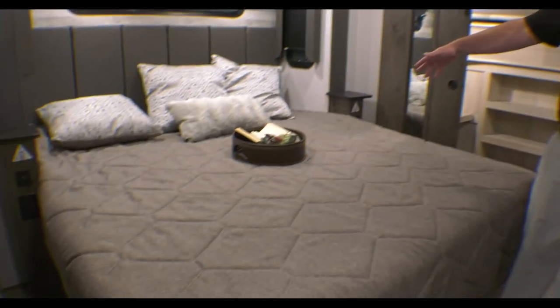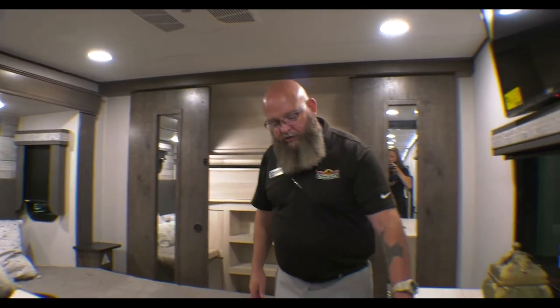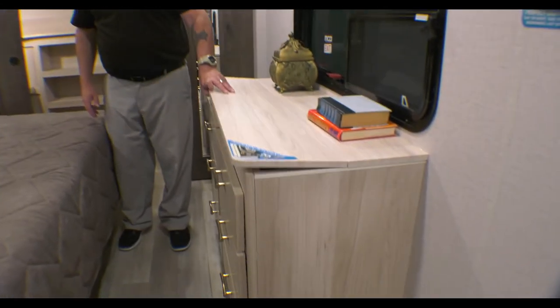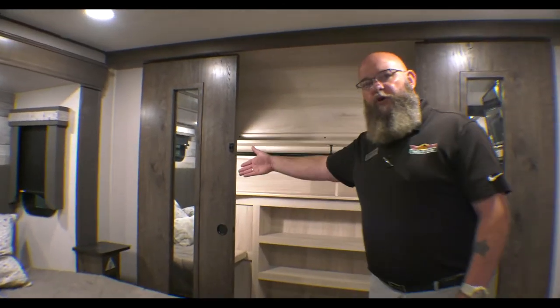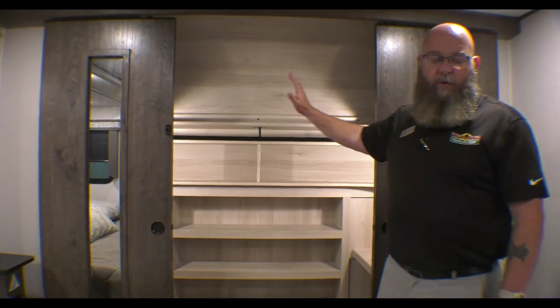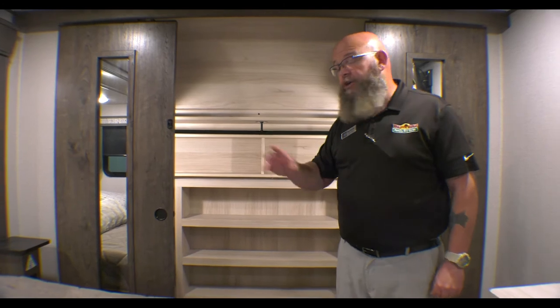That leads you into the master bedroom, where you've got a king-size bed. You've got storage space on the wall, a dresser with a bank of six drawers, a little hidden storage up at the top that's soft close, and of course your full front wardrobe. It's washer and dryer prep, so you can do a stackable washer and dryer — dryer on one side and washing machine on the other — or a combo unit on one side.